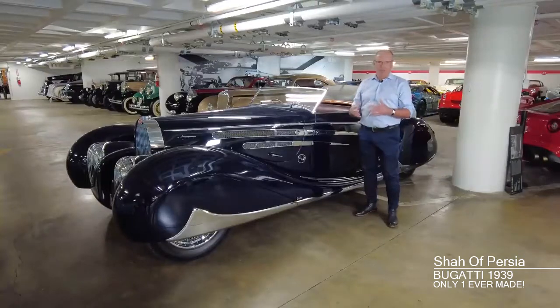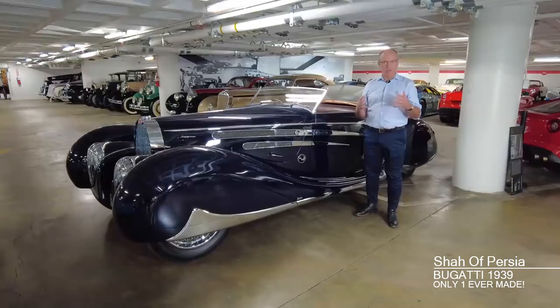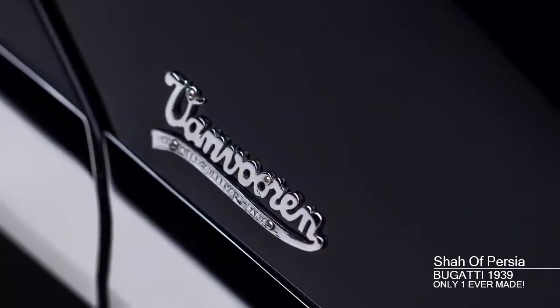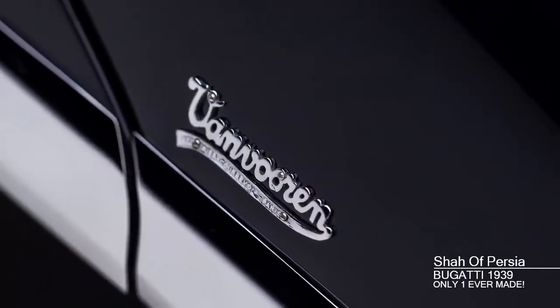The French government was the customer for this car. The French government ordered this car as a new chassis from Bugatti and had it sent to the coachbuilder Van Vuren to create this fantasy in metal that we see in front of us.